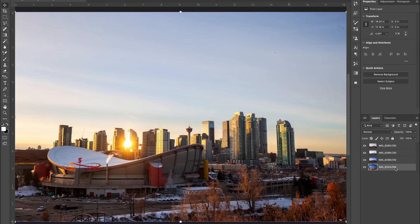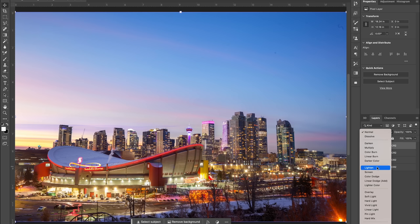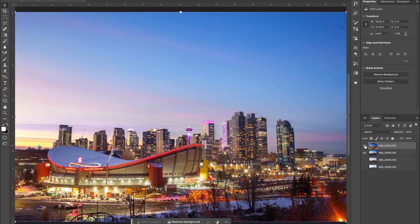With all these layers in Photoshop there are several ways to blend them together. One of the easier ways is to use the layer blend modes. First I'll make sure the layer with the bright lights is on top, then below that I'll drag the image with the nicest sky. With the top layer selected I'll go to the blend mode drop-down menu and select Lighten — and as you can see, only the lighter sections of that layer are now visible. However I also want to blend in some of the golden light from the other images, so I'm going to do some more manual masking.